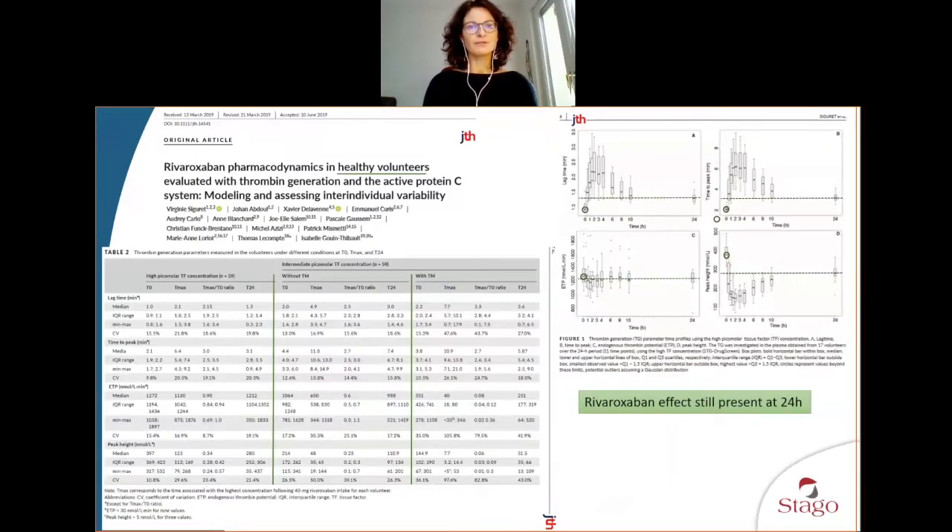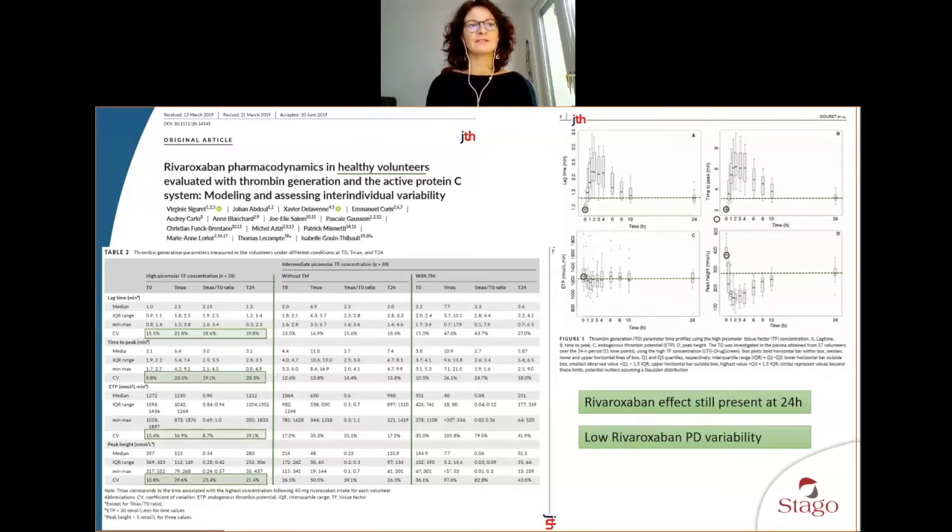Moving to anticoagulation, the first paper published by Professor Sigure and our team from the driving study showed healthy volunteers taking rivaroxaban. Patients were sampled over 24 hours, and we can see how thrombin generation changes over time using Drug Screen. The ETP varies little, but the peak changes, along with time to peak and lag time. Notably, after 24 hours at trough level, thrombin generation was not equivalent to baseline — there was still an anticoagulant effect. Variability among individuals was lower than expected, suggesting that ST Genesia helps standardize results and reduce variability.